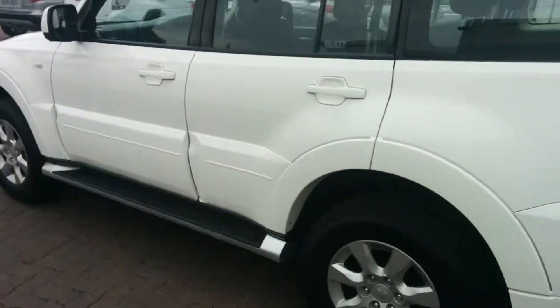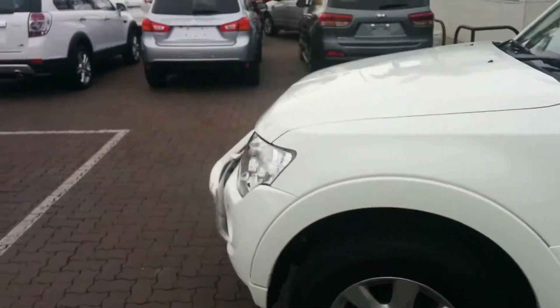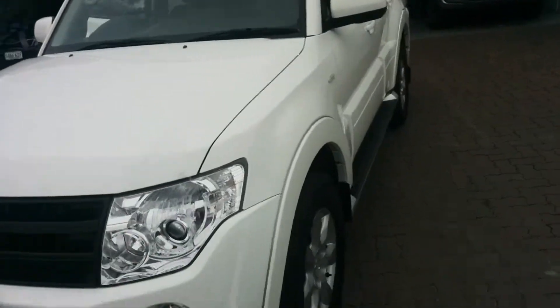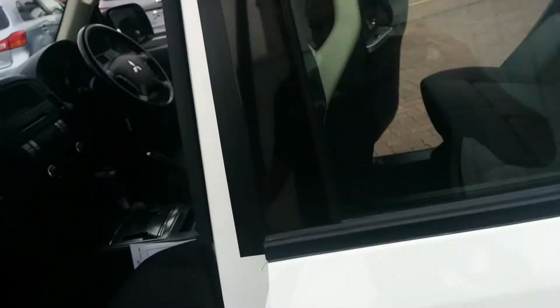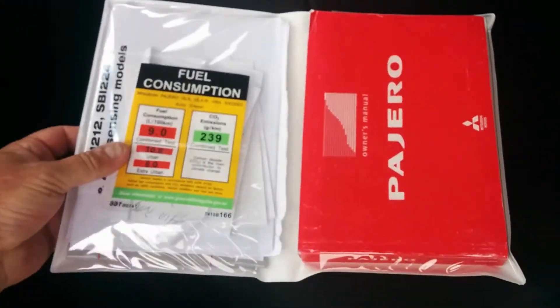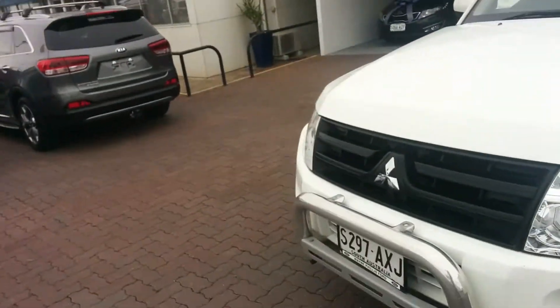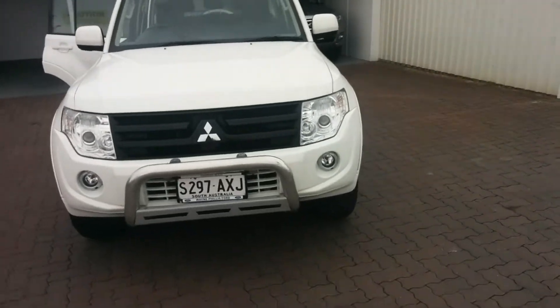So Peter, I hope this gives you a bit more of an idea on a fantastic vehicle you've inquired about. We are a family owned business that's been around since 1985, and we are very particular about what cars we keep on the lot. All your log books and service history are in there as well. I'll send this through to you — just click on the link to view this video. I'll follow it up with a courtesy phone call and I look forward to talking with you again soon. Thanks for your inquiry, Peter.